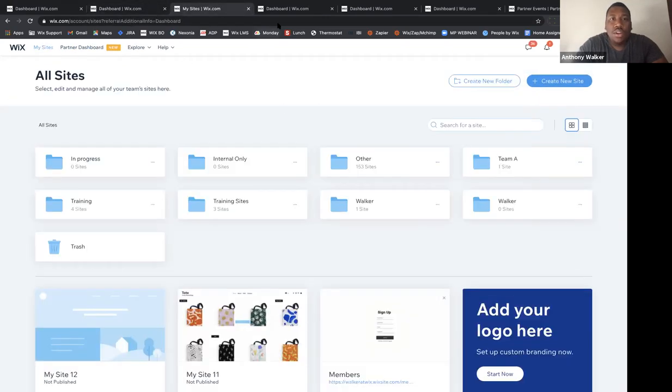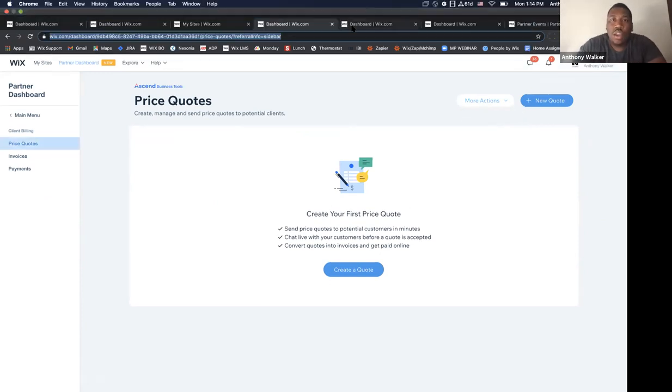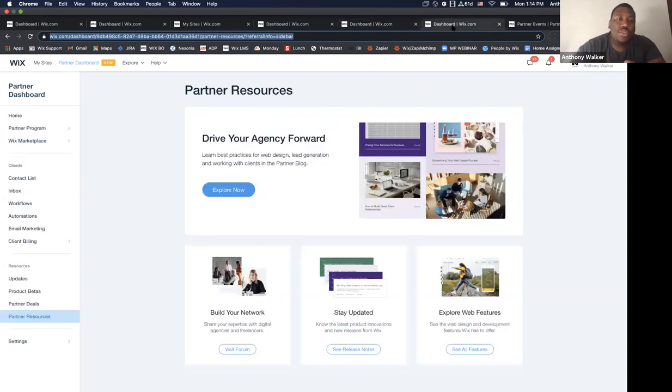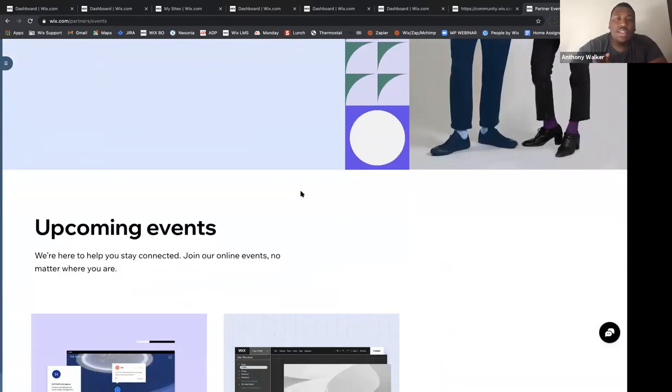I'm going to go through price quotes, which is part of your client billing — one of the features you get if you're Creator level or higher. You can send price quotes and invoices and track all your payments in a really good centralized place to see everything you need to get done and how much revenue you've collected throughout your Wix experience. You also have the ability, if you are Icon level or higher, to edit your profile in the marketplace. I run a webinar every Wednesday at 9:30 a.m. that goes through all the best practices for getting your account set up for success and keeping your marketplace profile optimized. I also recommend joining the forum, staying really integrated, communicating with your fellow partners, and staying in the loop. You can also stop over to the partner events page to dive into past events and upcoming events for partners.